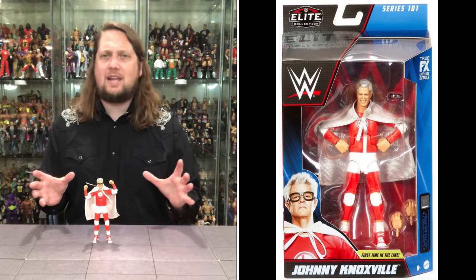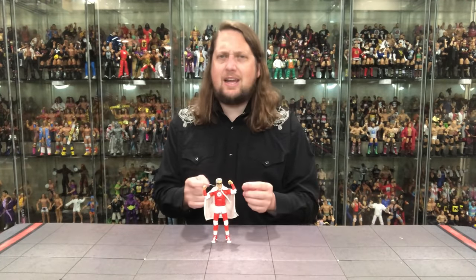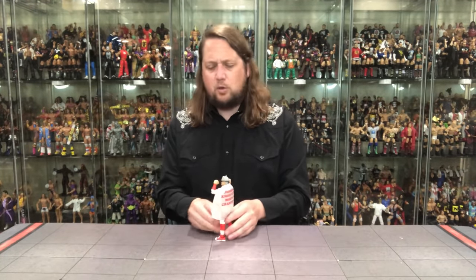This figure is just next level — I can't wait to see what they do with this body mold in the future. I've got my fingers crossed for an Andy Kaufman figure, maybe at San Diego Comic-Con. You get a cape — cape season year-round — the Johnny Knoxville world champion look, the goggles, the great gray hair. He looks like the world's greatest superhero. Just an all-around really fun figure that resonates with the character. No doubt in my mind this was going to be number 1. Coming in at number 1 at the halfway point of 2023: Johnny Knoxville, Elite 101.